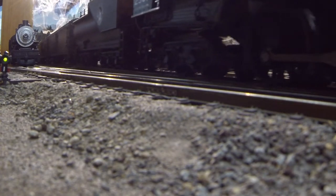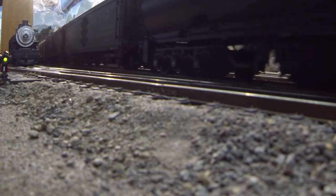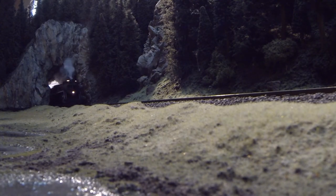All of the features normally operated from the DCS remote can be operated from the computer to occur at specific locations on the layout. In this scene, the whistle is blown as the train approaches a tunnel, and as the train starts up a long grade, labored smoke and chuff are engaged.